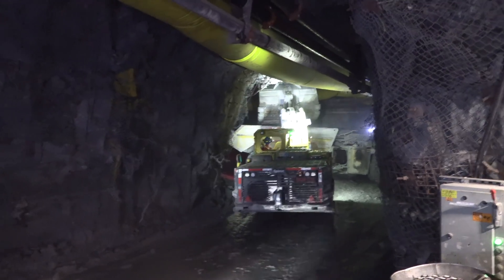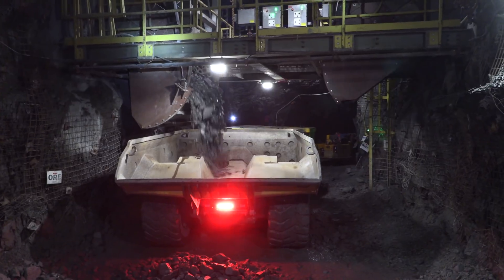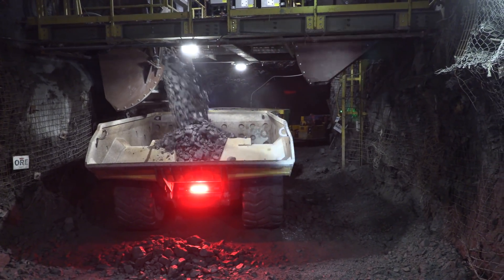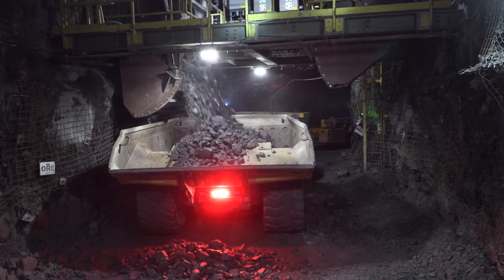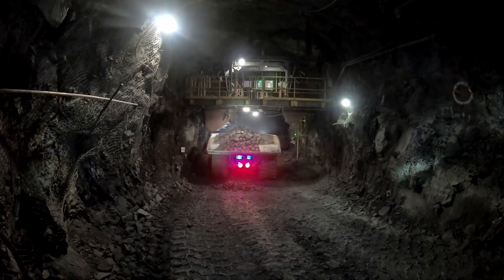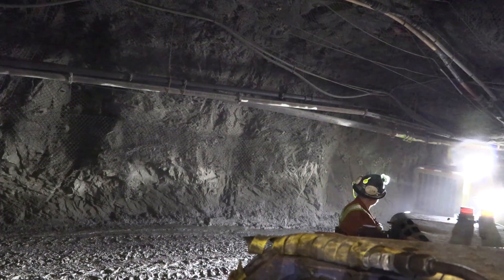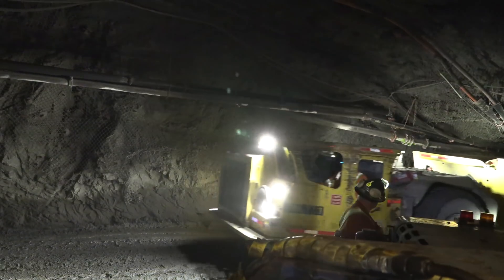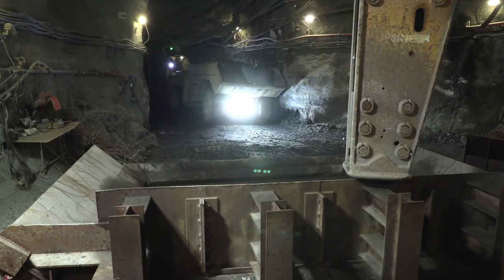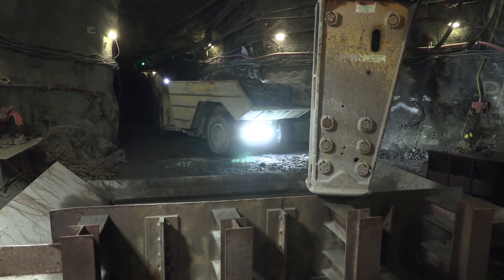The ore is transferred from the re-muck to the ore passes, where the trucks get loaded from chutes. The muck is hauled to the ore pass rock breaker that processes the muck to 16-inch squares. The ore is then sent to the ore pass and loaded into the skip at the loading pocket. From there, the ore is skipped to the surface via the shaft.